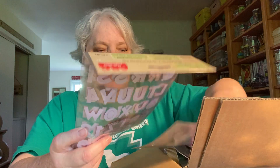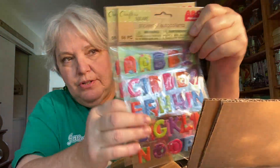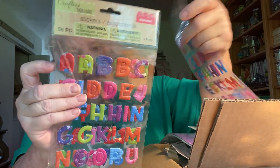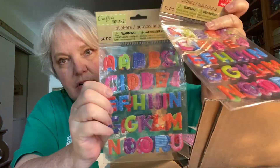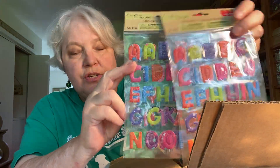One of the first things I saw when I opened the box were these letters — alphabet stickers. They're puffy dimensional stickers and I collect alphabet stickers for my stash because I use them a lot. Michelle, I didn't have this kind, I will definitely use those — I appreciate that.